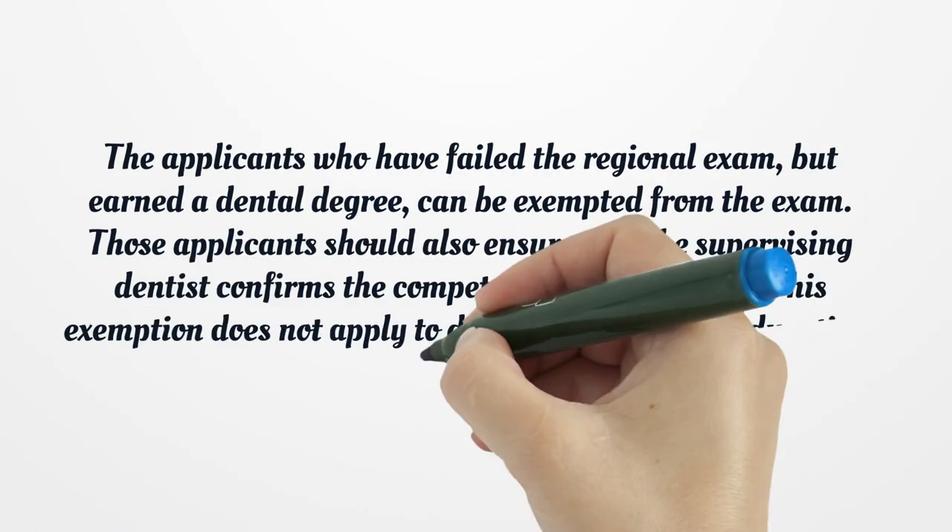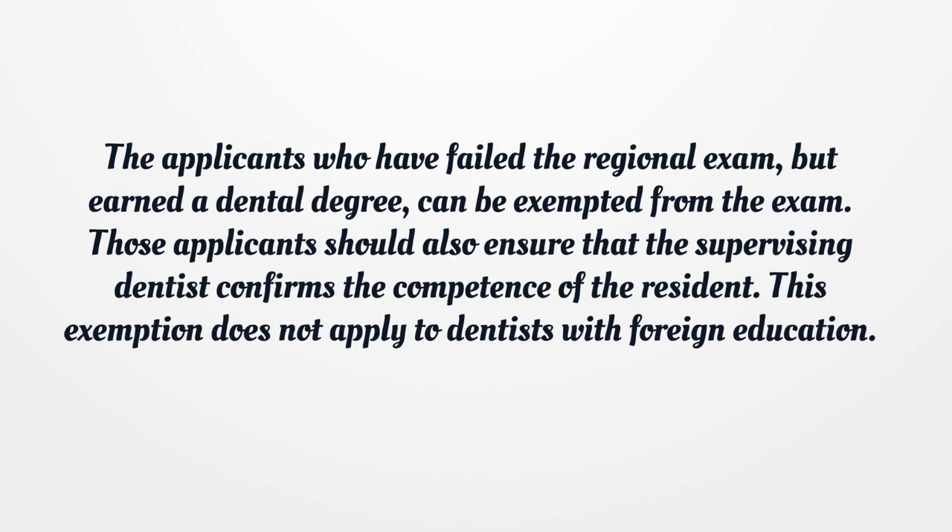Applicants who have failed the regional exam but earned a dental degree can be exempted from the exam. Those applicants should also ensure that the supervising dentist confirms the competence of the resident. This exemption does not apply to dentists with foreign education.